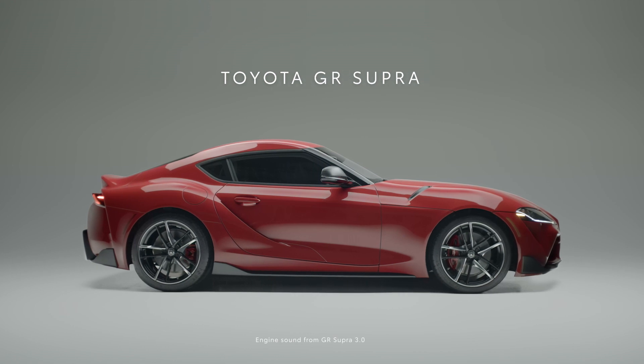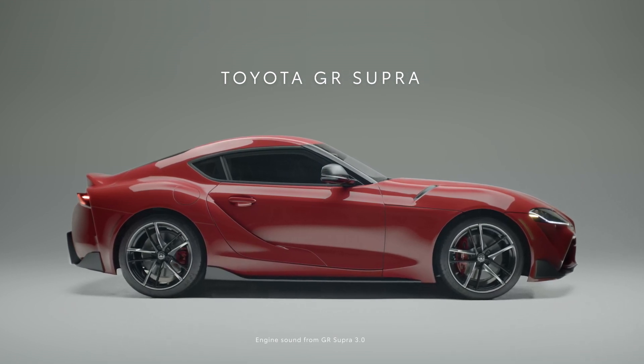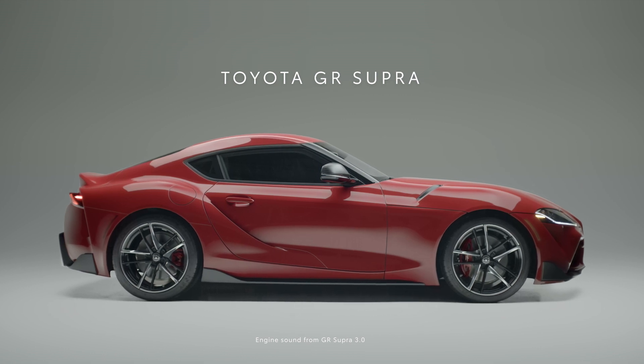Hello there! So you're looking to buy a car that's designed to thrill. Perhaps you're wondering if Toyota is up to the challenge? Let's find out.